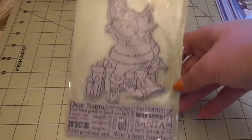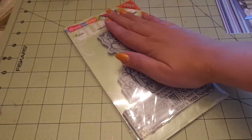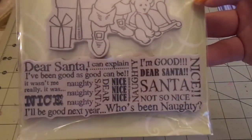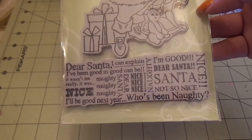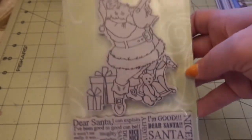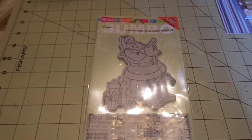Then I got this stamp called Jumbo Dear Santa, and I did not realize he was that big — he's ginormous. You get this really cute text: 'Dear Santa, I can explain,' 'I've been good as good can be,' 'It wasn't me, really, it wasn't,' 'Nice, naughty, naughty, naughty, nice,' 'I'll be good next year,' 'Who's been naughty?' Really cute. And that was $6.